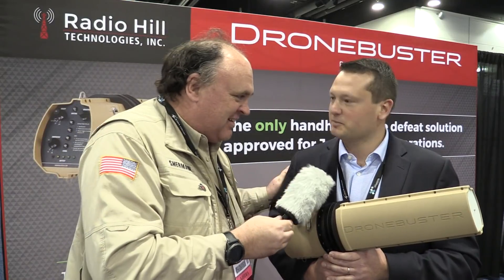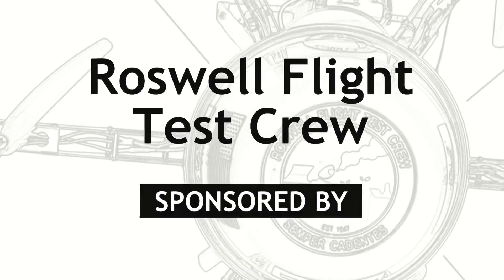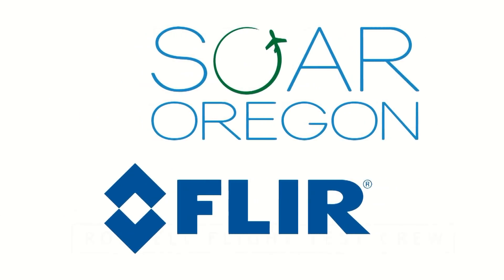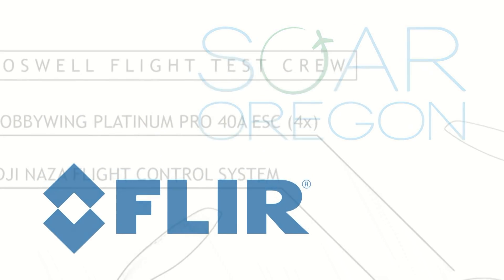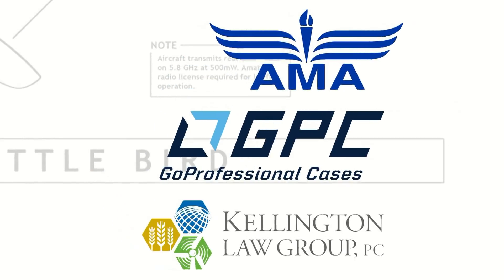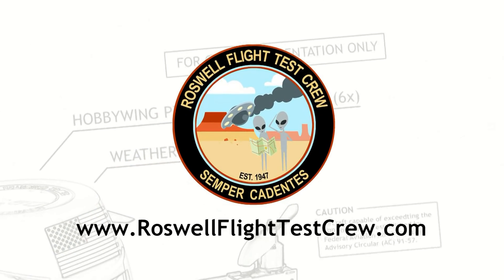All right, there you have it. Thanks very much, Andrew, for your time today. Always a pleasure, Patrick — thanks for coming by. And from Exponential 2018 in Denver, Colorado, this is the Roswell Flight Test Crew signing off. Don't point it at the camera — we might lose video.